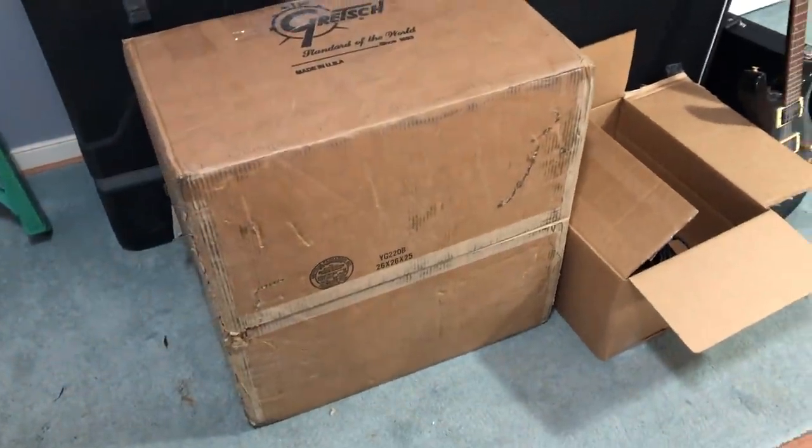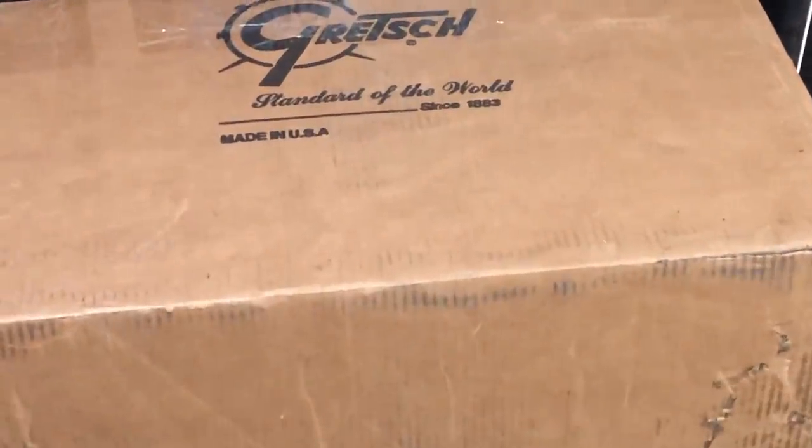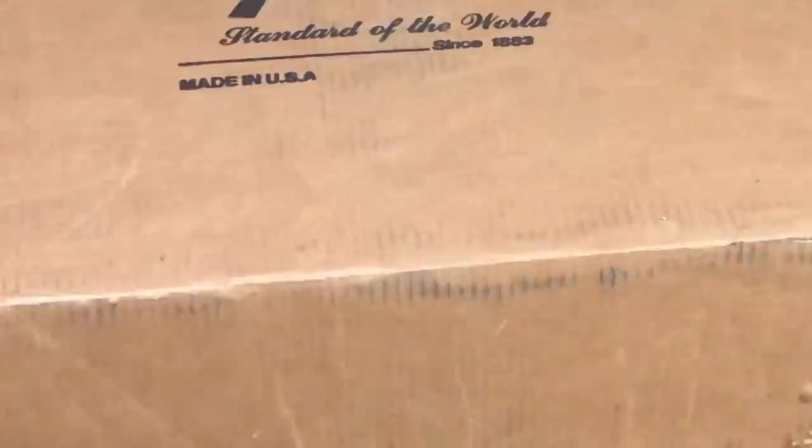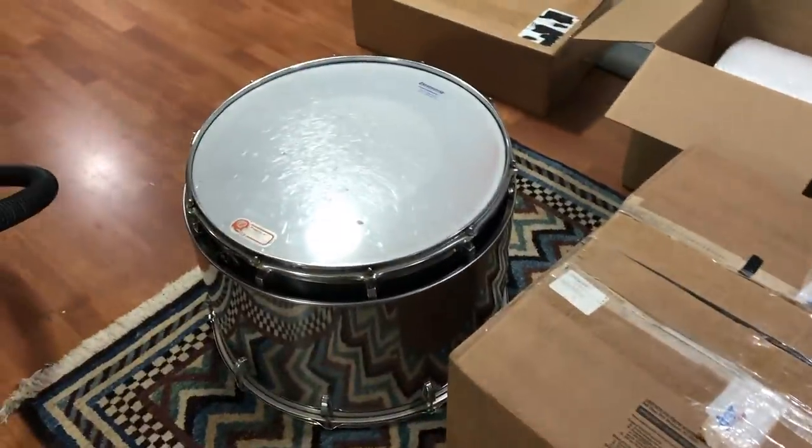The only reason I said today was an exciting day in the first place is I was expecting this, but it came way later than I thought, so I'm going to bed. Alright, I'm awake. Let's open this, and then we'll talk about this.